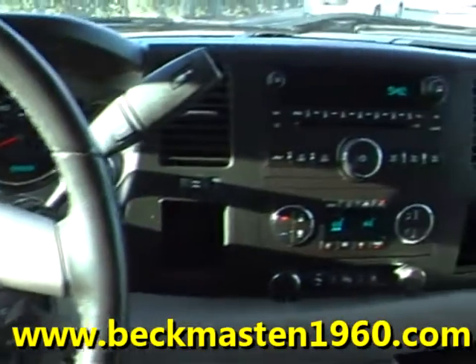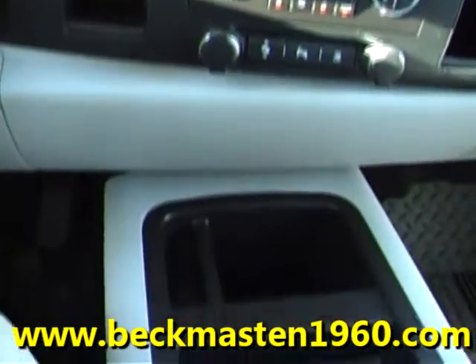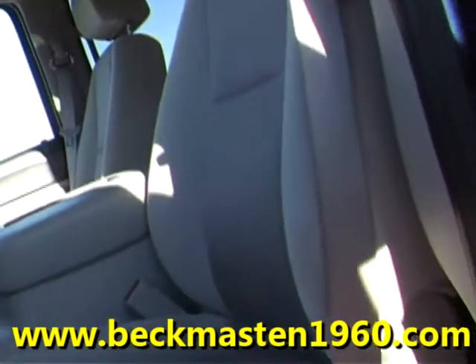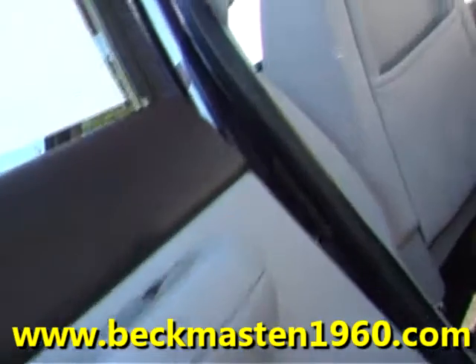It features a CD player, dual AC controls, and a super nice and extremely comfortable cloth interior that has no rips, no tears, and no stains. The carpet is very clean as well — no stains and no rips anywhere.